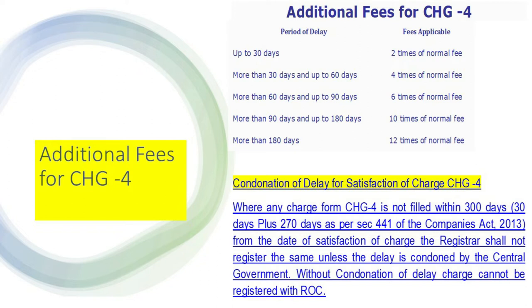The due date for Form CH-4 is 30 days; within 30 days the normal fee is applicable. If the company is not able to file CH-4 within 30 days, additional fees apply: up to 30 days late — two times the normal fee; more than 30 days — four times; more than 60 up to 90 days — six times; more than 90 days to 180 days — ten times; and more than 180 days — twelve times the additional fee.